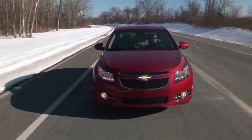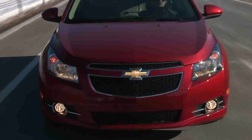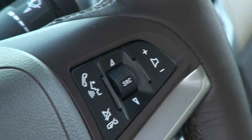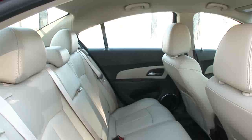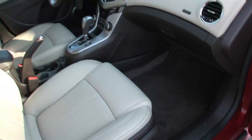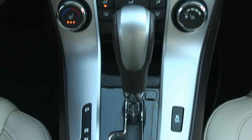It feels like a mini Malibu in many ways with a level of refinement and available features that used to be foreign to the segment. This car has remote start, Bluetooth, OnStar with turn-by-turn navigation, XM, leather, tilt-and-telescoping steering wheel, a powered driver's seat, express-down windows. It's a great package and presents itself well.